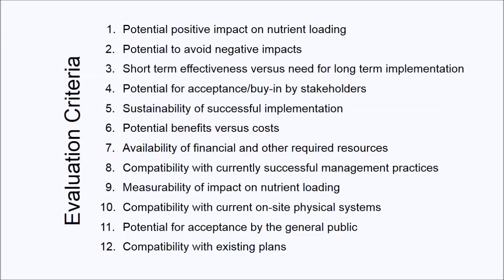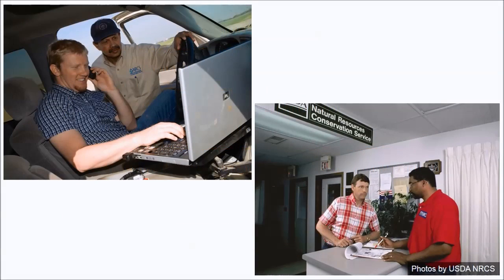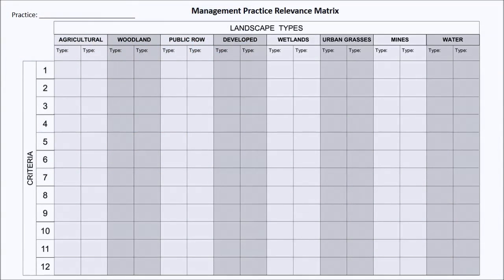Sometimes a quick scan of the criteria is all it takes to realize that a practice should not be given any further consideration. But when more in-depth analysis is warranted, each of the management practices in the preliminary list must be reviewed separately, being careful to consider the landscape types in which they may be undertaken. This is done with the help of the matrix shown here.